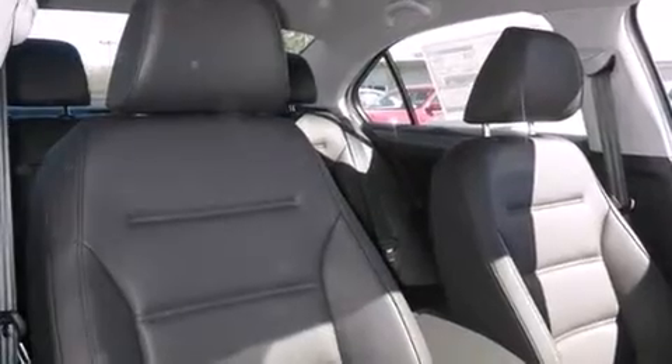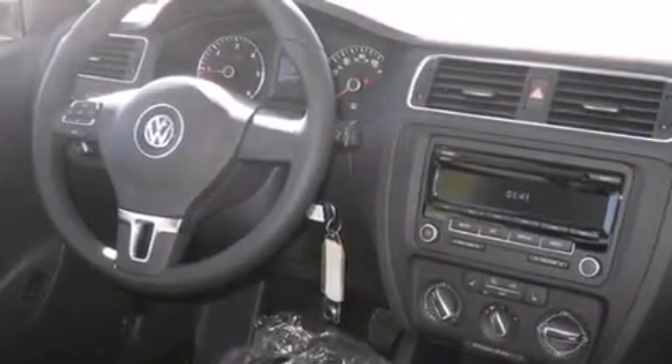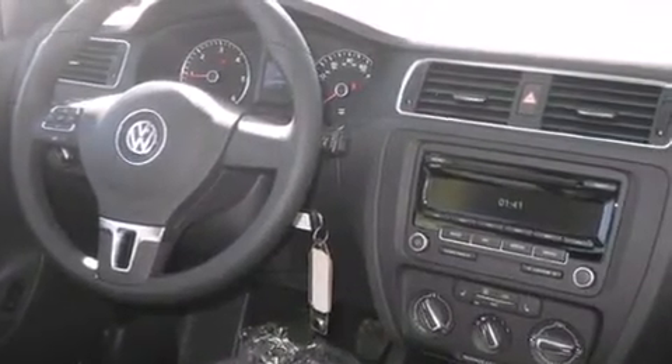Full power accessories, traction control, and heated seats that can warm you up in seconds, keeping you and your passengers comfortable the whole trip.